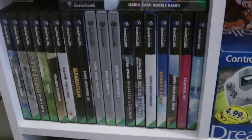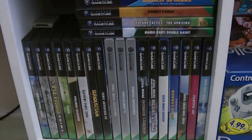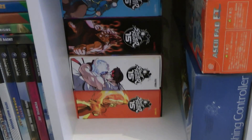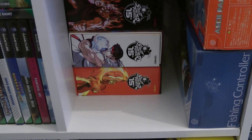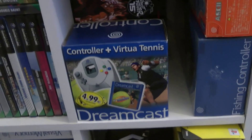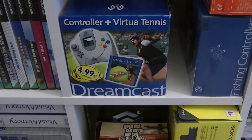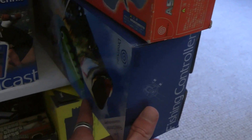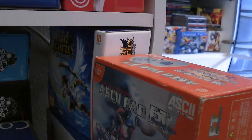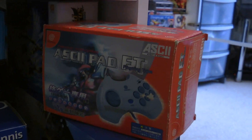Next one down is GameCube and Wii - the Wii's at the back, I've thinned that out too, so just a small selection of GameCube and Wii games. Next we have the full collection of PS2 Street Fighter 15th Anniversary controllers - all the ones released on PS2. Then the controller and Virtua Tennis pack for the Dreamcast, the fishing set which is really hard to find at a decent price right now, Kid Icarus Uprising for 3DS, and the box for one of my ASCII Pad FTs for the Dreamcast.